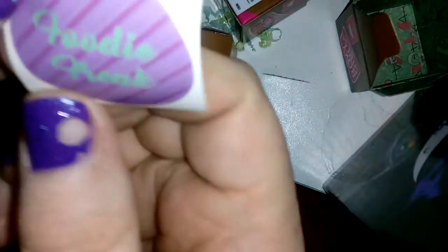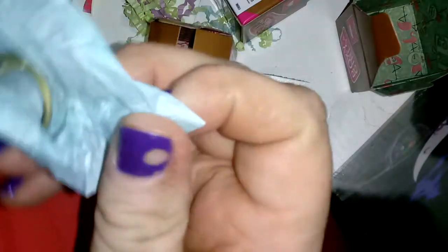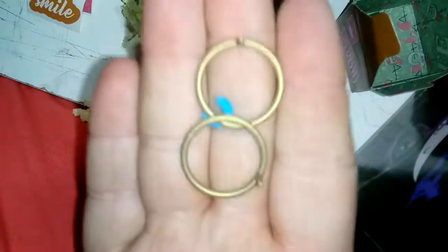And then one last box here. It's not coming because it's wrapped in tissue paper. Oh my goodness sakes. So we have a sticker that says 'foodie freak,' a little card that says 'thank you for your purchase,' and then wrapped in tissue paper — it is two hoop earrings and a bracelet. So that's actually kind of cool that it comes out like that. I kind of like it more than I like the other dolls.